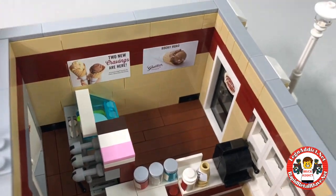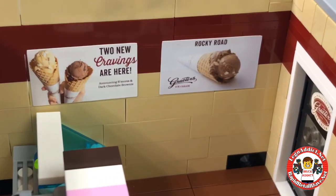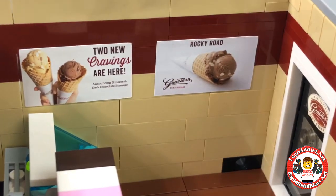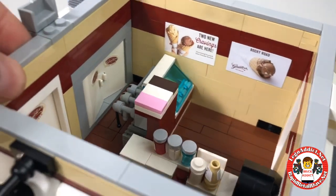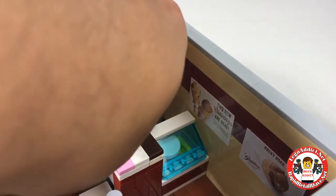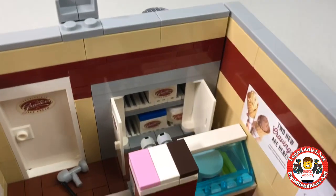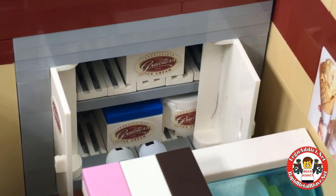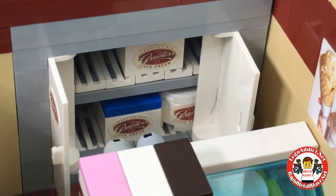Spinning this way, we get some wall advertisements — two new cravings are here: Rocky Road. My mouth is already watering; this stuff looks good. And we've got a freezer that is full of stuff. More ice cream than you'd ever know what to do with, right there in the freezer.